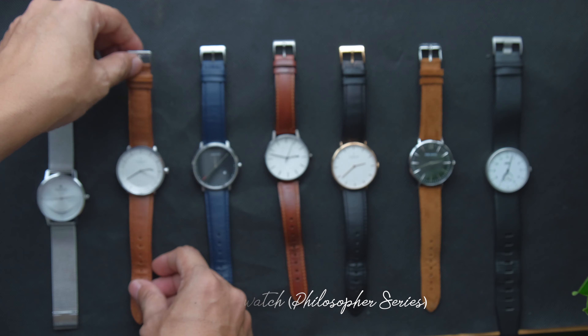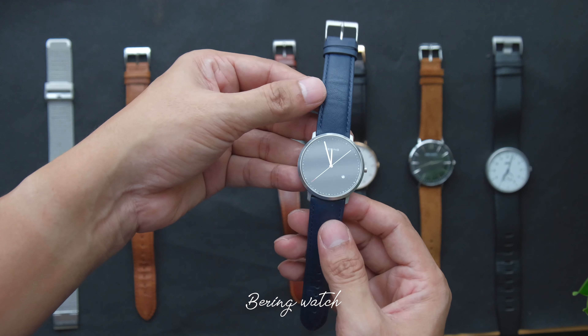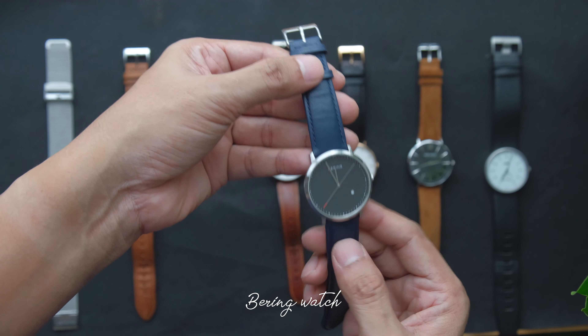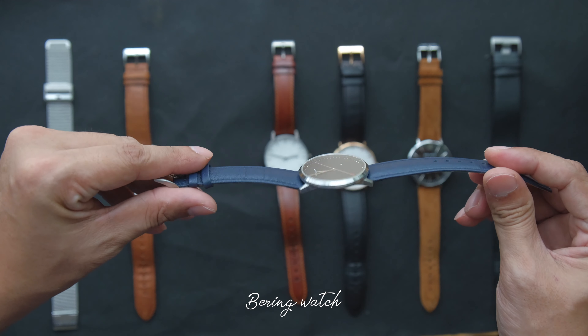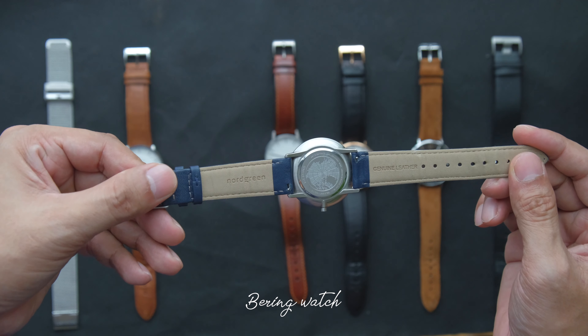Number three is the Bering watch. This is not the original strap, as the original strap is broken — so this is actually a strap from North Green.